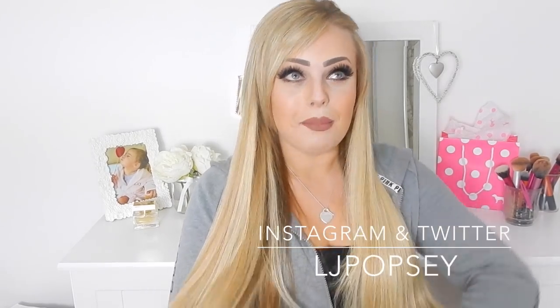Thank you so much for watching my Pink haul — I hope you enjoyed it! My only bit of advice: try everything on before you buy. Don't forget to subscribe because I have a huge giveaway coming very soon — you need to be subscribed to enter. Hit the bell icon to get notified of new videos, which go up every Friday and Sunday at 6pm. Follow me on Instagram and Twitter at LJPopsie, and Snapchat at LauraAndLillipop. Leave a comment with any video requests and I'll see you very soon!